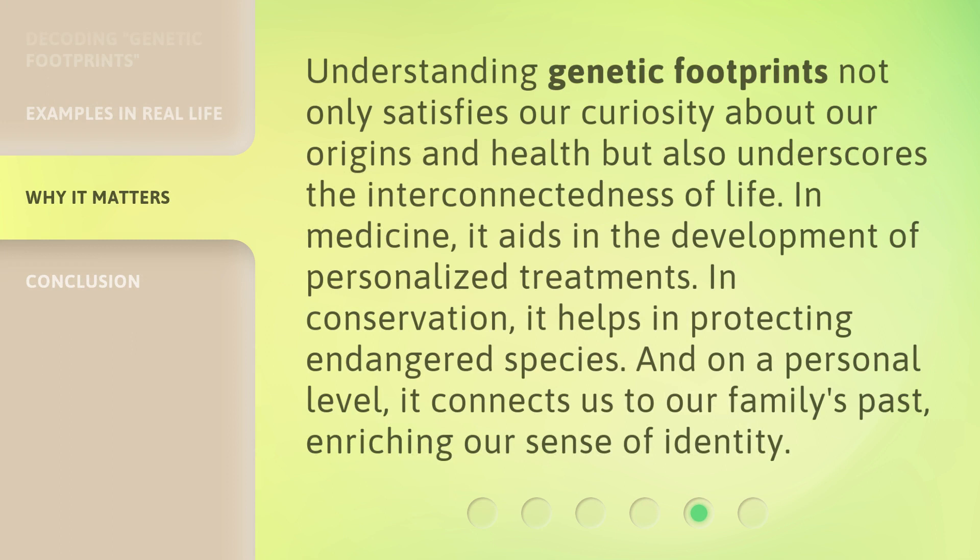Understanding genetic footprints not only satisfies our curiosity about our origins and health, but also underscores the interconnectedness of life. In medicine, it aids in the development of personalized treatments. In conservation, it helps in protecting endangered species. And on a personal level, it connects us to our family's past, enriching our sense of identity.